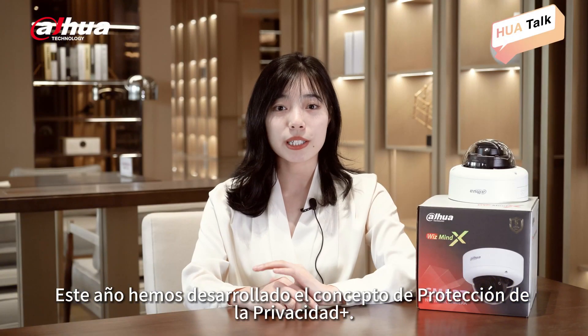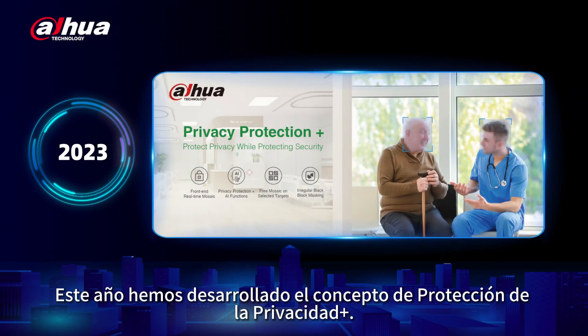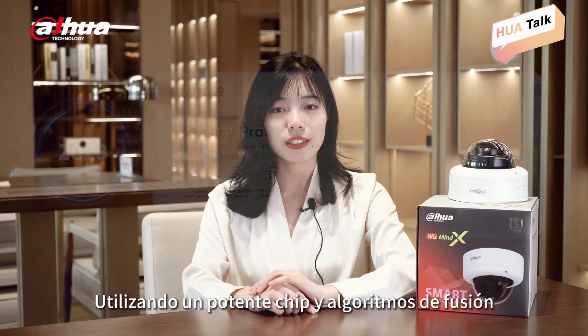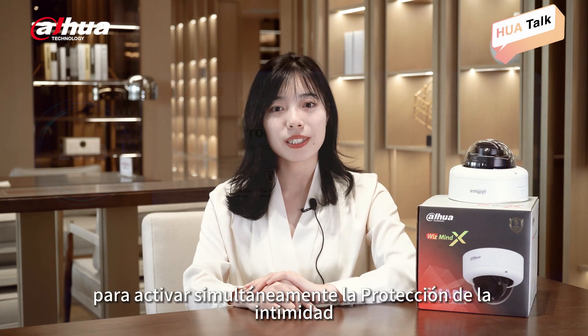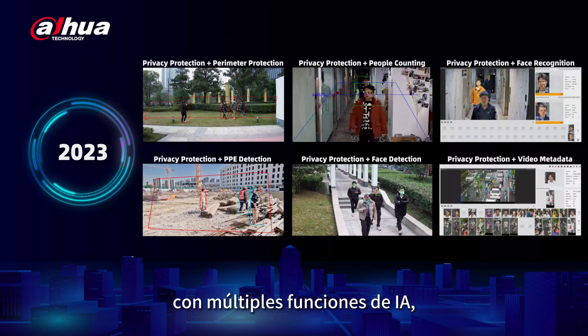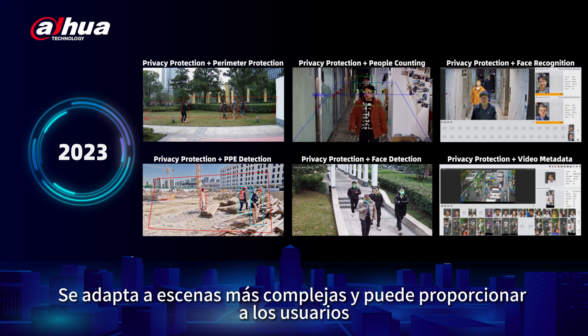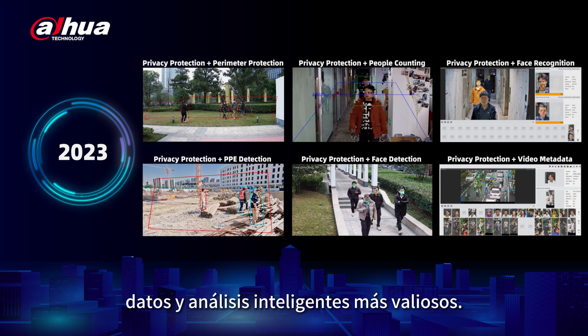This year, we developed the concept of Privacy Protection Plus, utilizing a powerful chip and advanced algorithms to enable privacy protection simultaneously with multiple AI functions such as PPE detection, video metadata, people counting, perimeter protection, face detection, and face recognition. It supports more complex scenarios and can provide users with more valuable intelligent data and analysis.